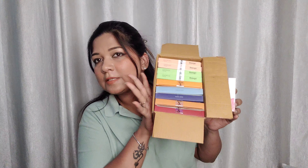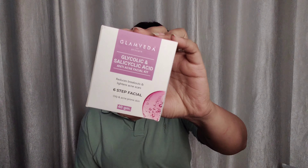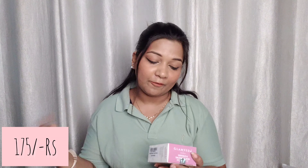So let's start the video. Here I have this box — I've set it in three boxes and I'm going to share the first one. This is Glam Veda Glycolic and Salicylic Acid Anti-Acne Facial Kit. The price is only 175 rupees. This is a six-step facial for oily and acne-prone skin, 40 grams. It reduces breakouts, reduces acne scars and marks, and lightens your face. You will get a cleanser, scrub, cream, gel, pack, and serum.